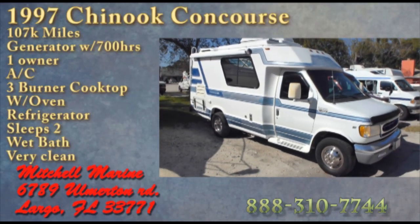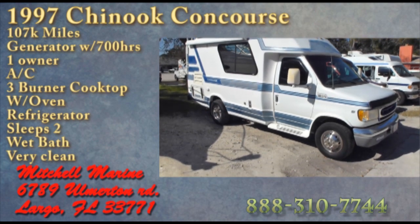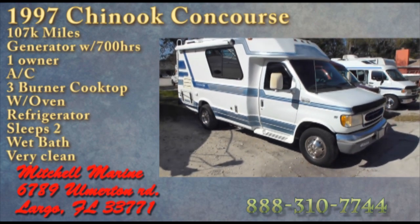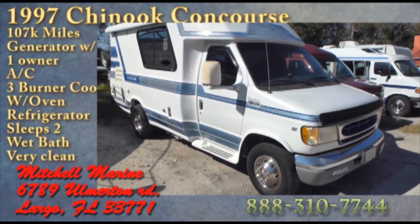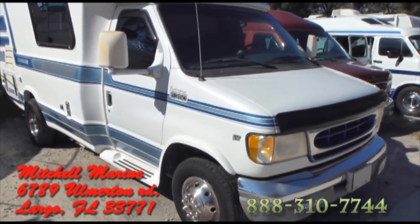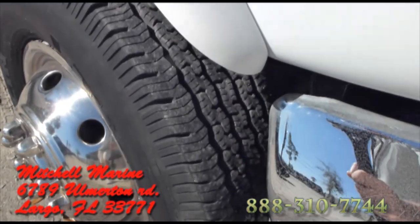This video is for a 1997 Chinook. I'm just gonna walk around the outside showing the condition of this Chinook — very nice. This is a Concourse sitting on a 350 with a Triton V10. Let me show you the tires on this — it has great tires, very good condition.